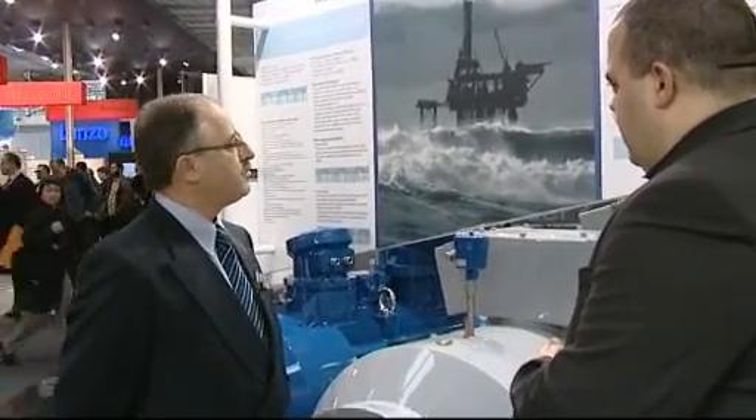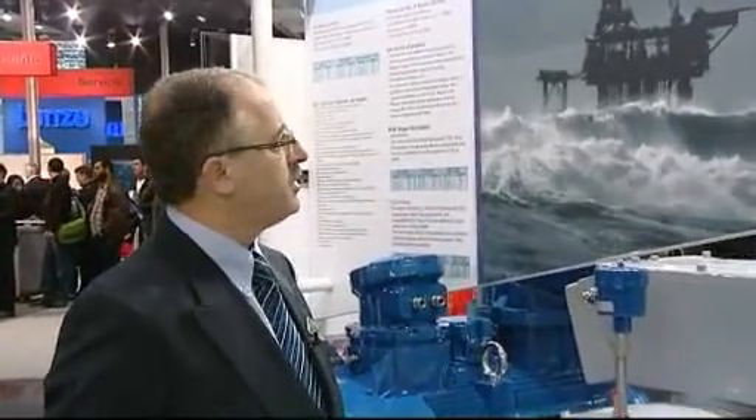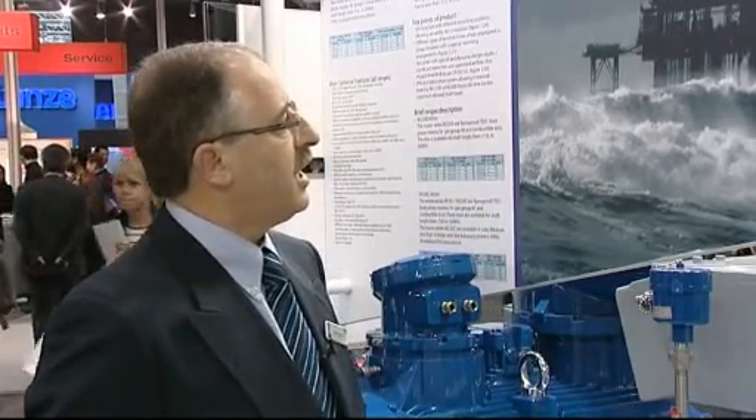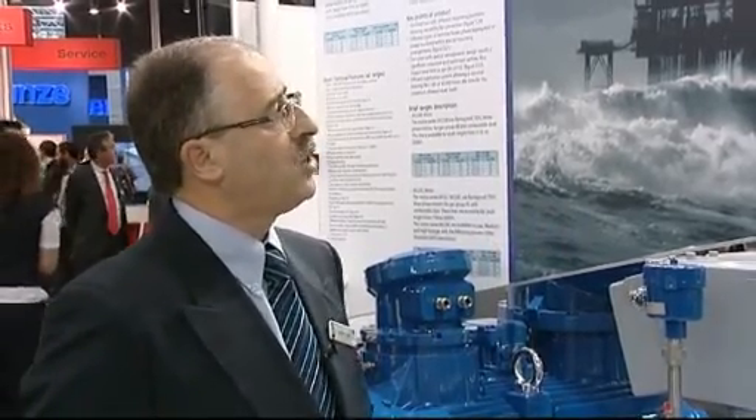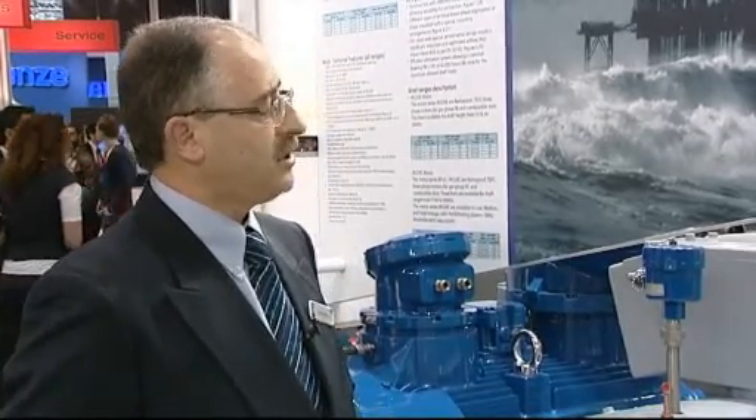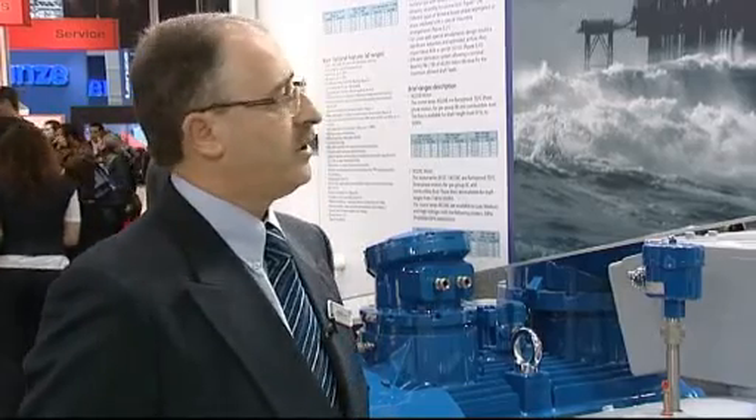This new range has been developed by our plant in Portugal and it intends to answer several sectors: oil and gas, mining, and dust. We have this platform used to answer the oil and gas demands, and also for mining applications since it is necessary to answer hazardous area requirements. It is also prepared to be applied in market segments for dust.